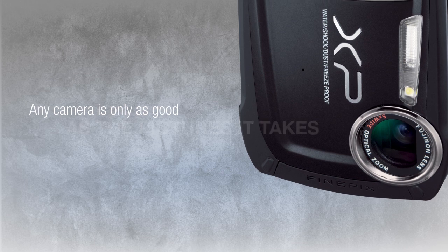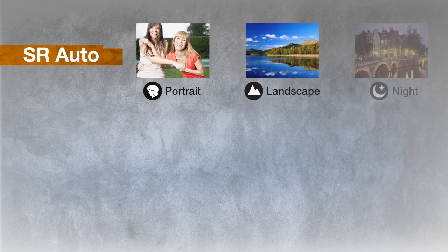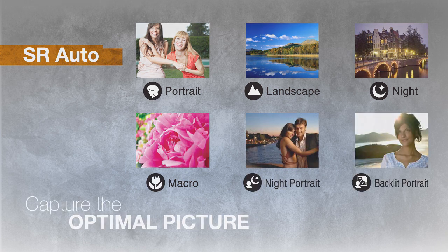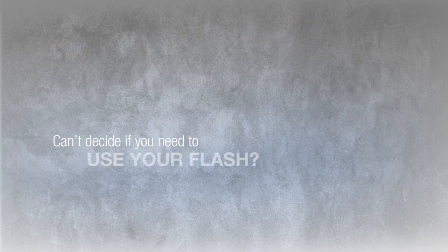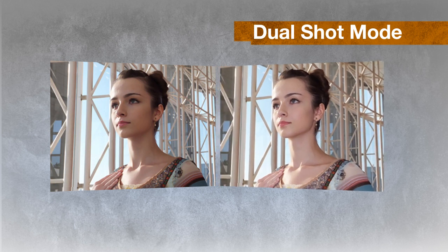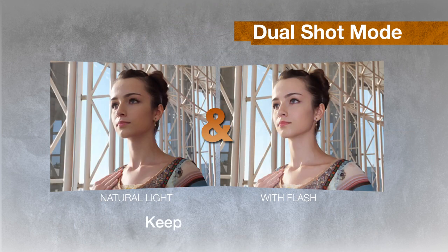Because any camera is only as good as the pictures it takes, the SR-Auto technology automatically detects the scene type and adjusts the sensor settings to capture the optimal picture. Can't decide whether it's best to use flash? The natural light and with-flash mode will capture the scene twice — one with intelligent flash and one without — giving you the option to keep one or both.